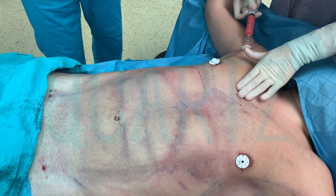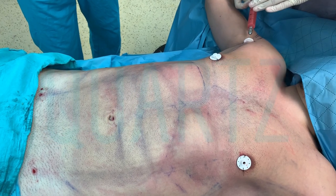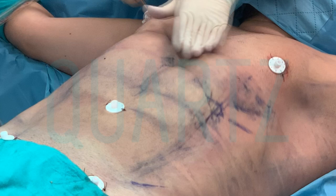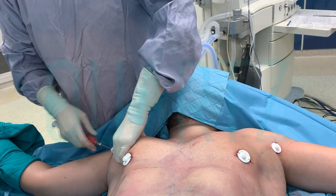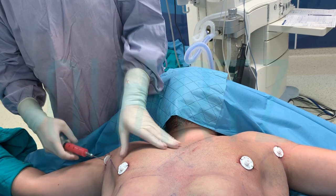While creating these structures, it is possible not to leave any scars and create a natural image, making the muscle groups more visible by transferring fat.